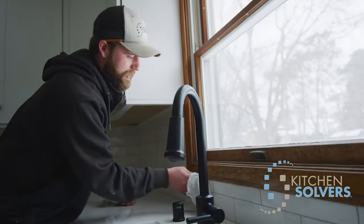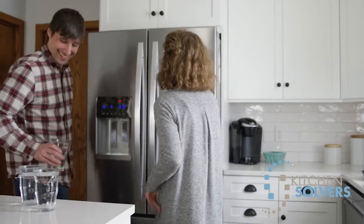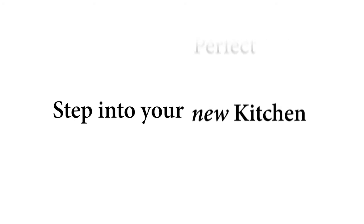I never really thought a whole lot about grout color before, and I think Kitchen Solvers really made it easy and they made it really fun. We feel like this house is really becoming more of our home.